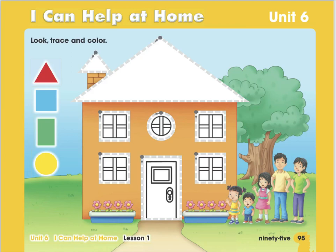Boys and girls, here we have page 95, 'I Can Help at Home,' unit 6. You have a big house here. This is a big family: mommy, daddy, big sister, small brother, and little sister. We have some flowers here and a tree in the back.